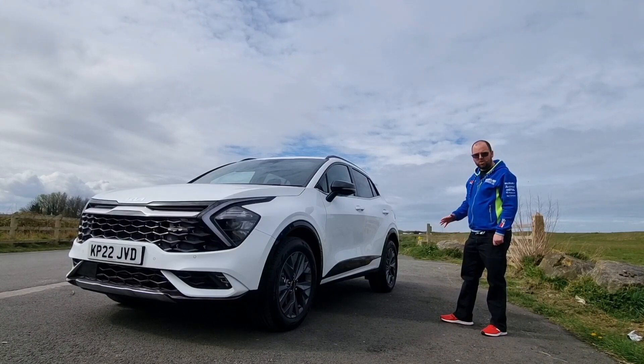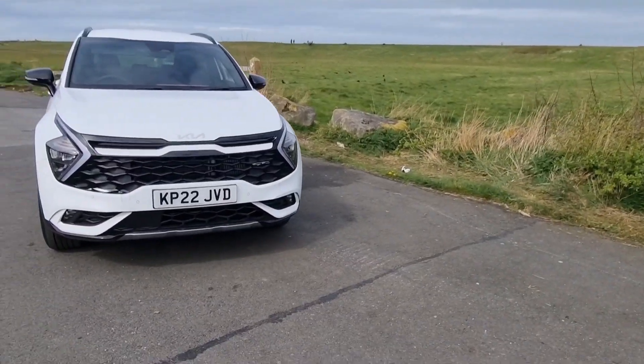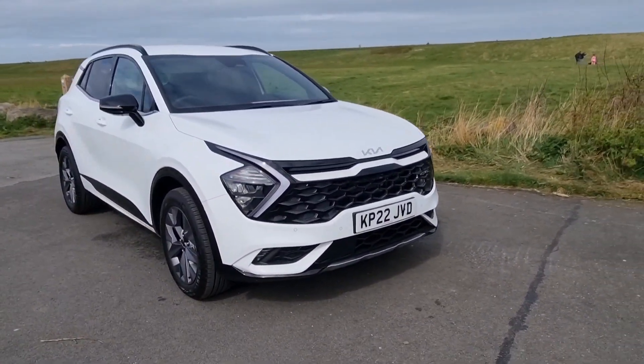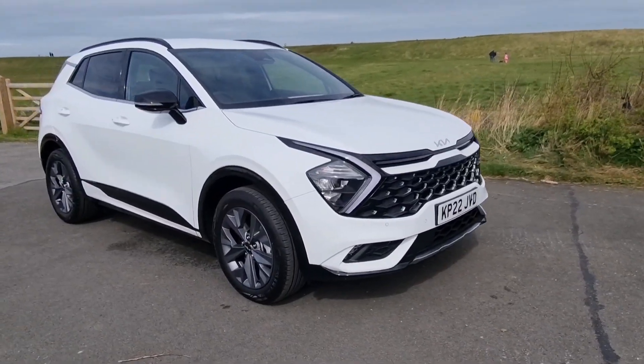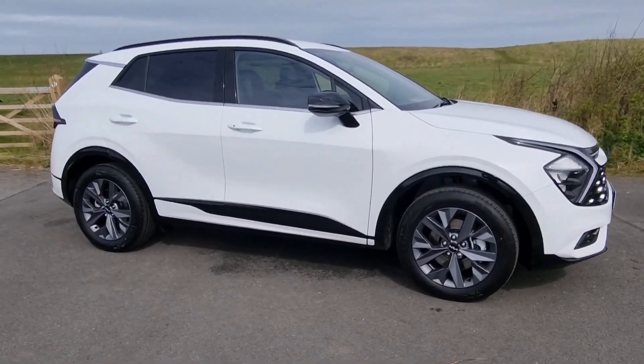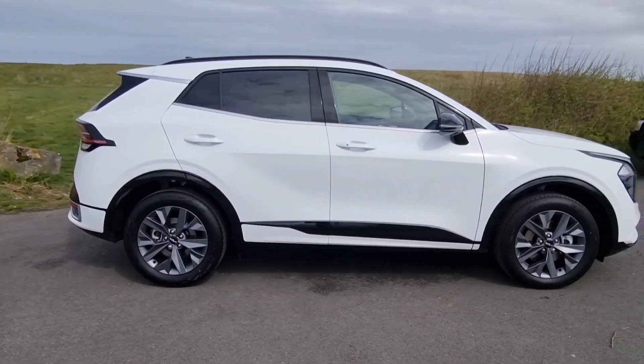Last time I had the Sportage out it was in black and I mentioned how nice it looked. Now today we've got a white Sportage and I've got to say this car looks even nicer. Today's car isn't just a different engine, it's also a different trim level — this is the GT Line model, which is one of the lower models, and even as a more entry-level model it's still an absolutely gorgeous car.